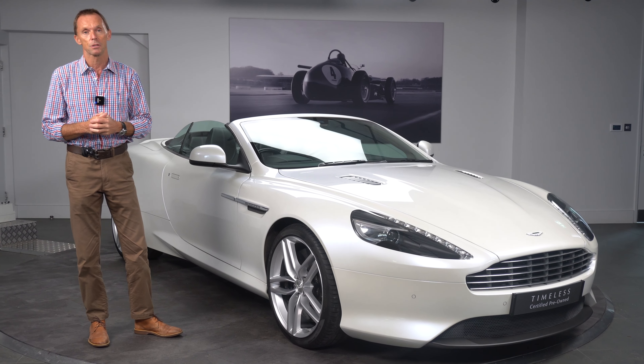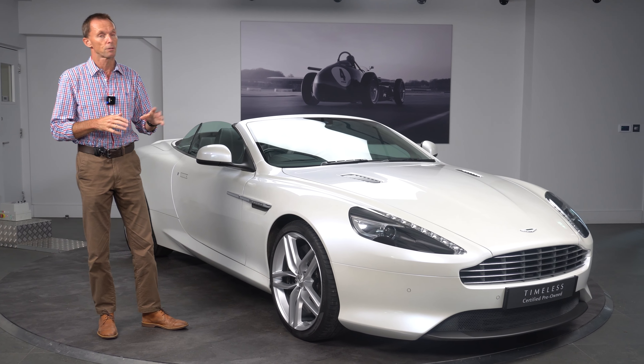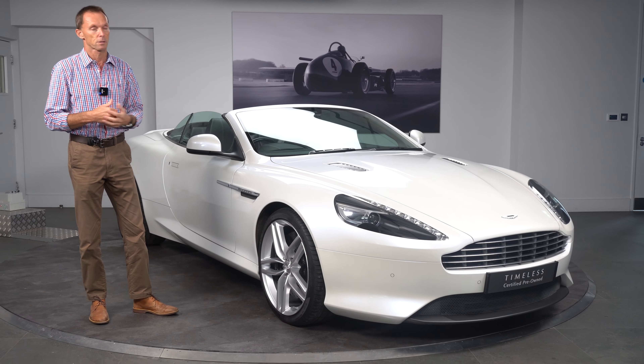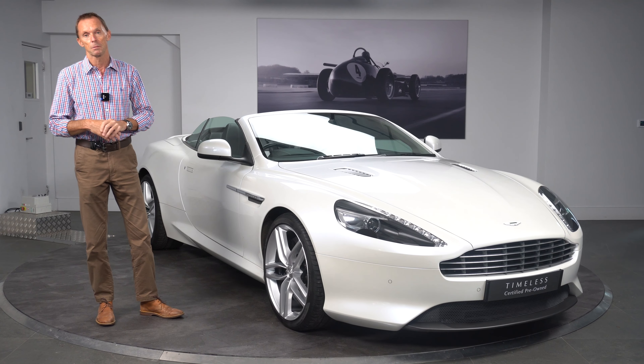We're going to point out some of the key elements and specification. This particular model has covered just over 14,000 miles from new — lovely, nice mileage, not too low, not too high — so the car has been exercised the right way, and fundamentally it's in stunning condition as you may be able to see in this video.